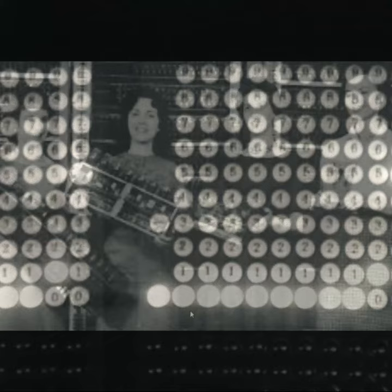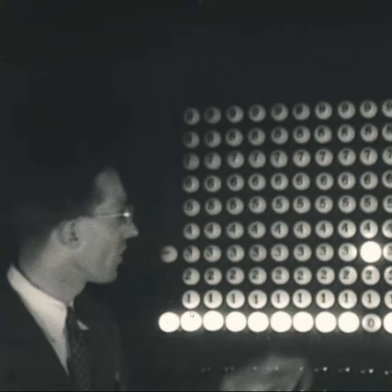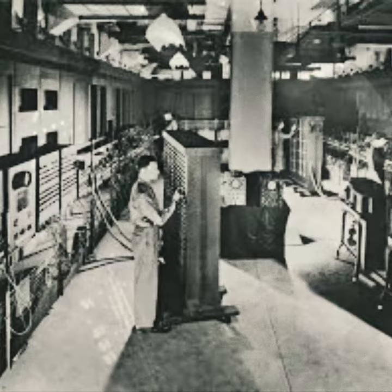ENIAC was completed in 1945 and first put to work for practical purposes on December 10, 1945. ENIAC was formally dedicated on February 15, 1946, having cost $487,000.